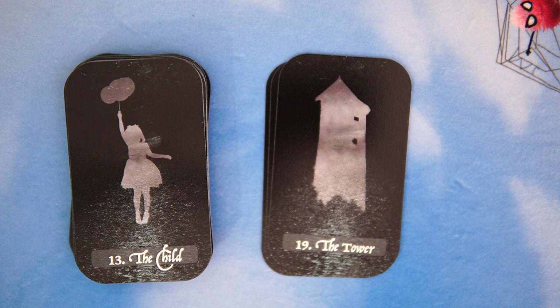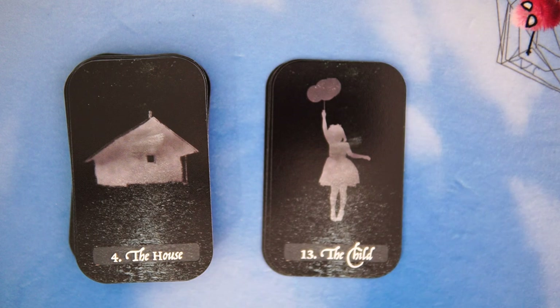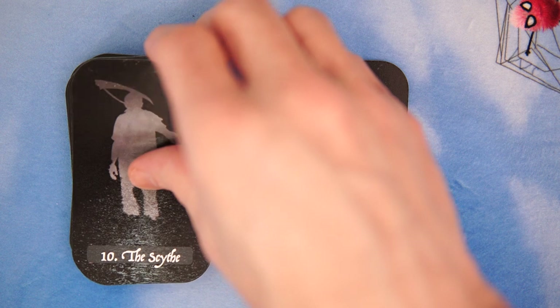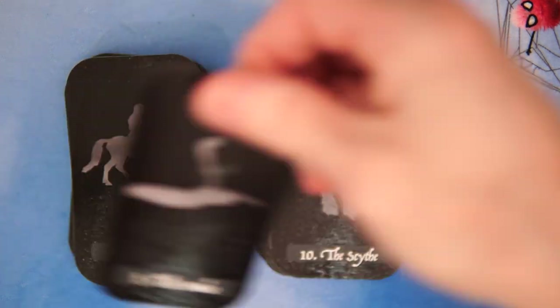And then we have the Child. Kind of cool. I like the balloons — got a little bit of that 'It' feel, almost being carried up by the balloons. And then we have the House — pretty traditional as far as the house goes. We have the Scythe. I'm not really sure what's happening here. Obviously everything is in a bit of a silhouette, but it's almost like the Scythe is touching the back of his head — kind of interesting take on that. And of course, the Snake, curled up, sort of ready to strike. I like the striking pose.